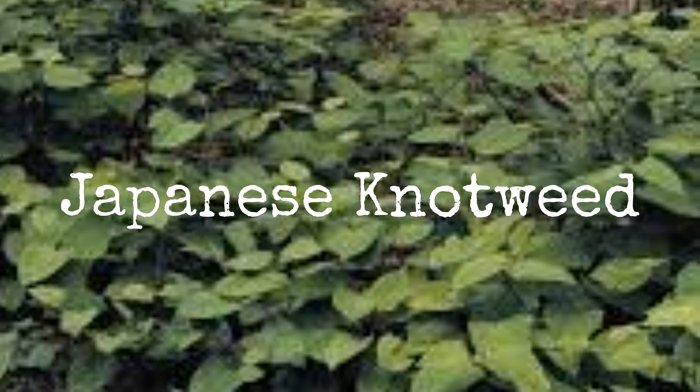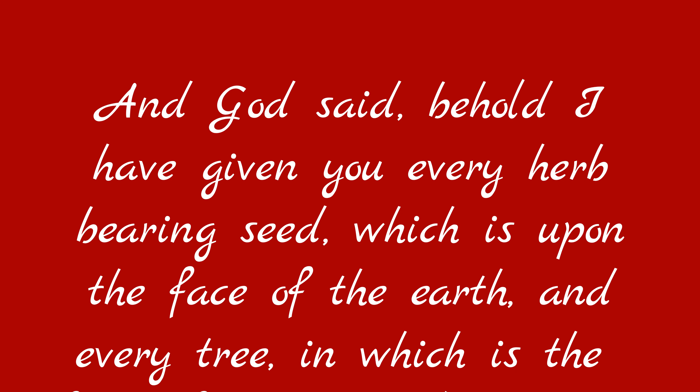So when we have something that invasive, you have to start thinking, why would God give us so much of this? And as it turns out, it is very useful. Our creator, of course, knows what he's doing.